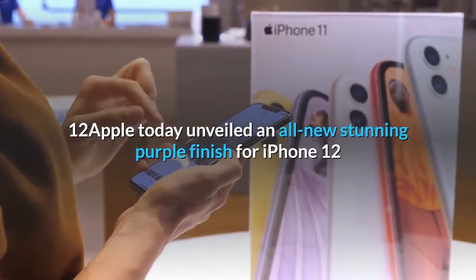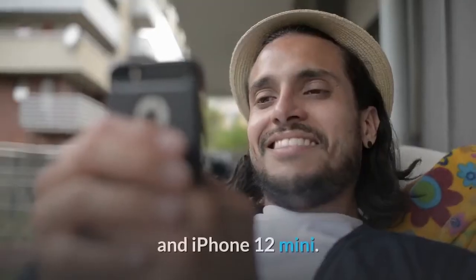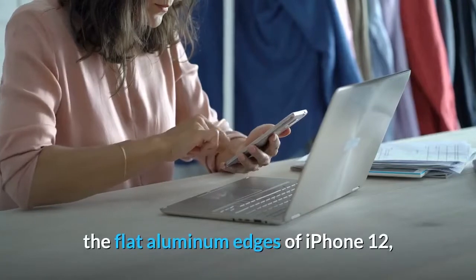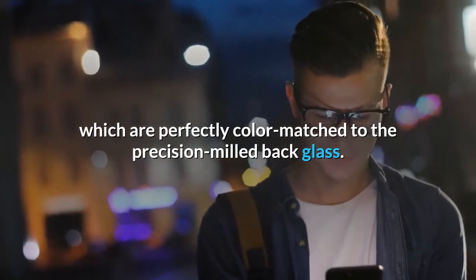Apple today unveiled an all-new stunning purple finish for iPhone 12 and iPhone 12 mini. This new color beautifully accentuates the flat aluminum edges of iPhone 12, which are perfectly color matched to the precision milled back glass.